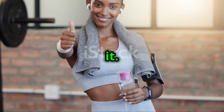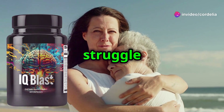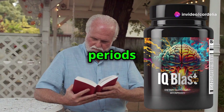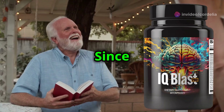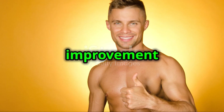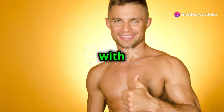Don't just take our word for it — listen to what real people have to say about IQ Blast Pro. 'I used to struggle with staying focused at work, but now I can concentrate for longer periods without feeling overwhelmed.' Since starting IQ Blast Pro, 'I've noticed a significant improvement in my memory. I can now recall names and details with ease.'